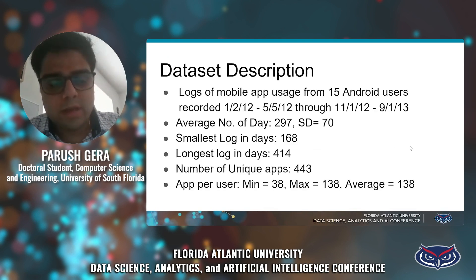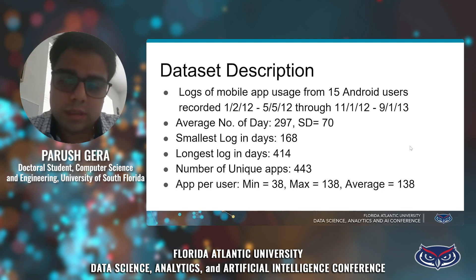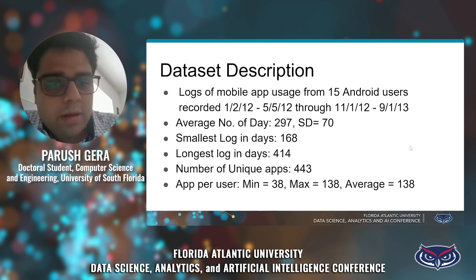In our dataset, we have different logs of mobile application usage from 15 Android users. We used a cited external dataset. The logs were recorded from January 2nd, 2012 to May 5th, 2012, and from November 1st, 2012 to September 1st, 2013. The average number of days of data is 297 with a standard deviation of 70. The smallest log of application usage is 168 days, and the longest is 414 days.